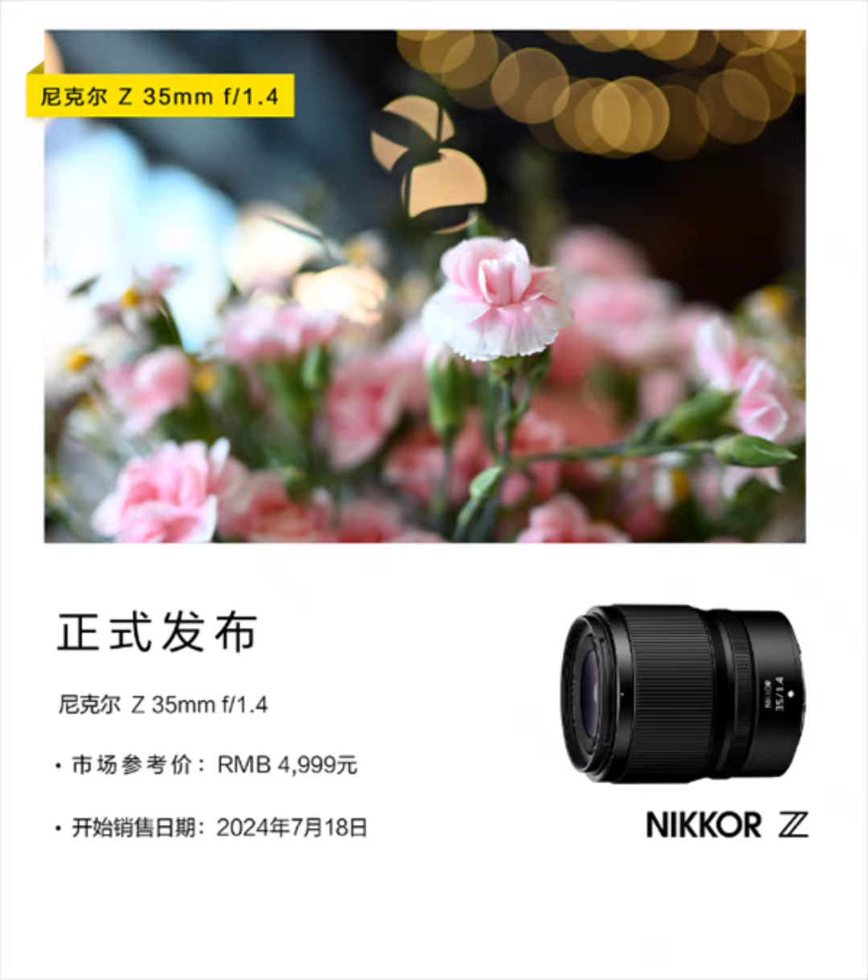The end of the lens uses a metal filter ring cover and the device is equipped with 11 lenses in 9 groups. There are two aspherical lenses in the setup and the device marks the first time it is configured in a non-S series lens.